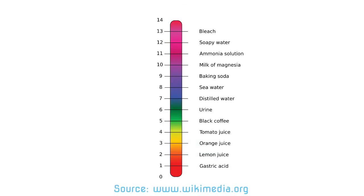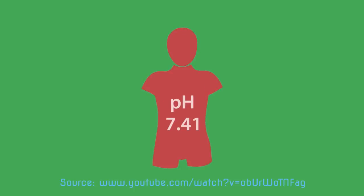When we say that a liquid has pH 1, it means it's a very strong acid. When a liquid has pH 14, it means it's a very strong base. Distilled water has pH 7, which means it's neutral — not an acid and not a base. The majority of liquids in our bodies is around pH 7.